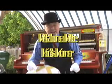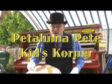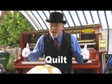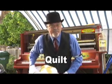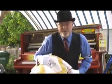Hey kids, Petaluma Pete here and we are in downtown Petaluma today at the quilt show. So we're going to learn a new word and that word is quilt. Have you ever heard that word before? Well, let's find out what it's all about. Come with me.